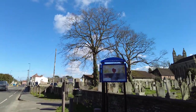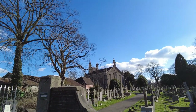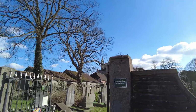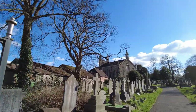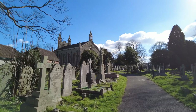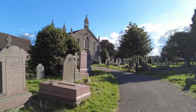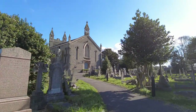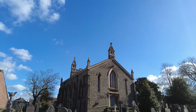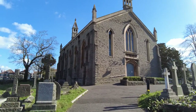Coming up on our right hand side at the moment is the Christchurch. Got some pretty nice architecture there. I think we can walk around it, so let's do that. Looks like the grass could do with a bit of a trim. Not a lot is happening these days. Sad to see some of these headstones all toppled over. And there you can see up in front is the church itself — never actually been in there, even though it is literally a stone's throw from where we live. And Kath's school that she went to years ago is over to our right hand side.